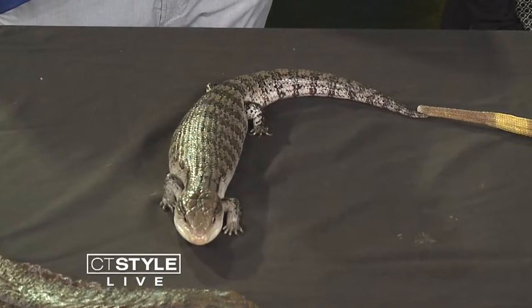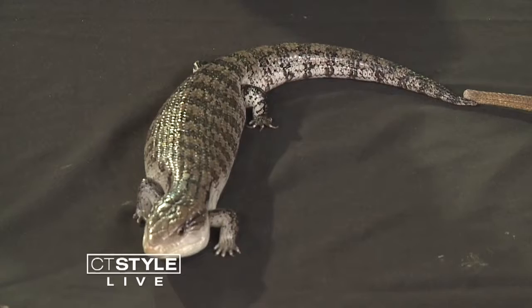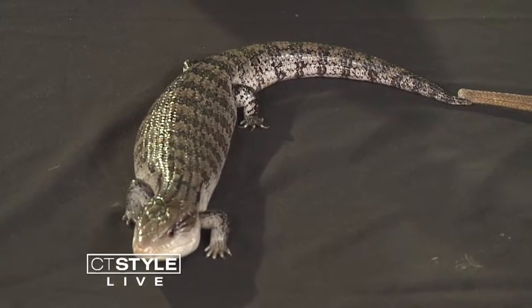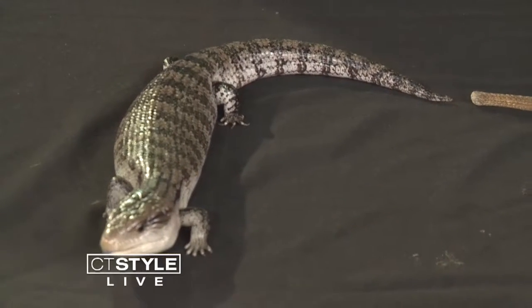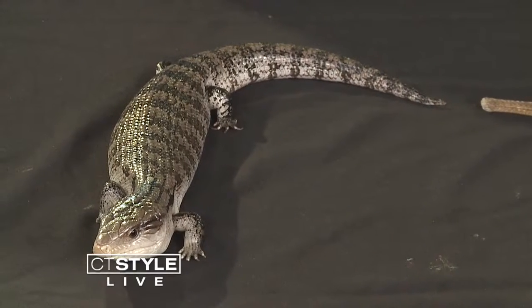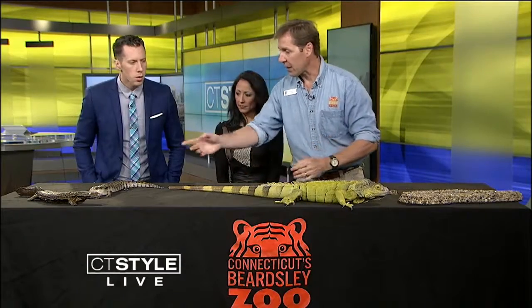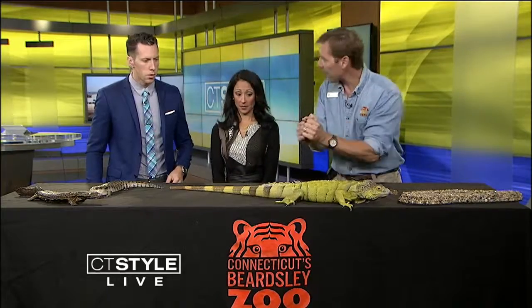Look at that blue tongue! So he's sensing with his tongue to get scent information to help him steer left or right toward dinner and away from danger. These guys are really neat because green iguanas and many species of skinks can break their tails and regrow them, so a predator will grab the free meal and these guys can go off on their merry way.